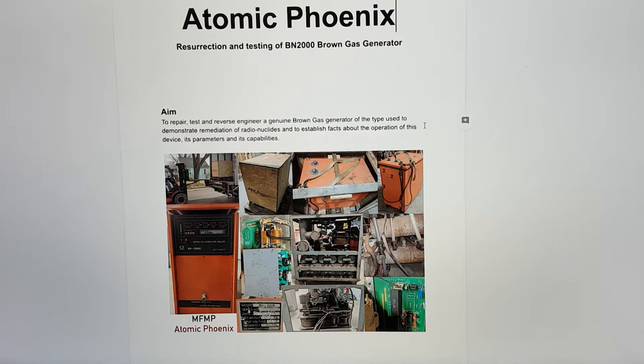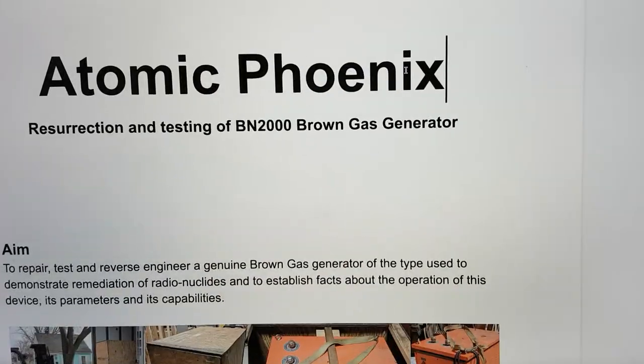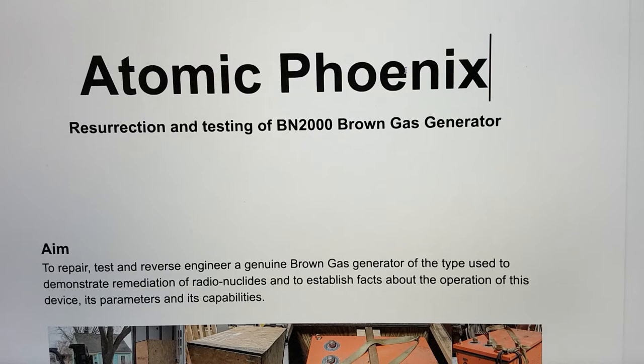Hi, my name's Bob Grinja and I'm a volunteer with the Martin Fleischmann Memorial Project. I just wanted to give you an update on Project Atomic Phoenix — this is the project where we are going to resurrect and test a BN2000 Yule Brown Gas Generator.